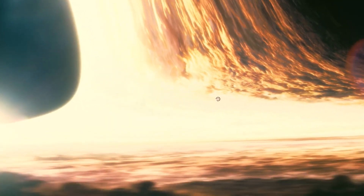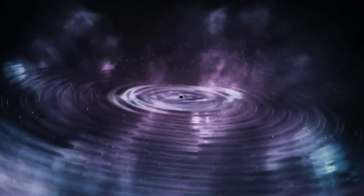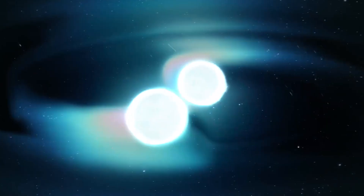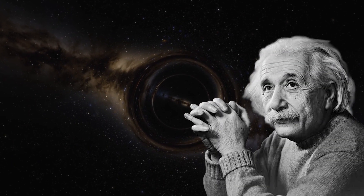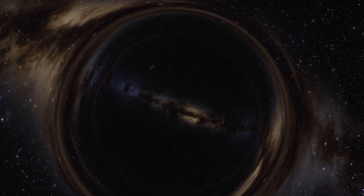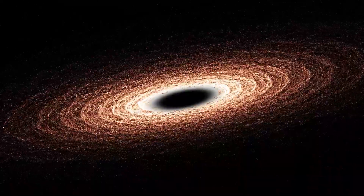The term 'black hole' was coined by physicist John Wheeler in 1968. Most black holes are believed to form from the collapse of massive stars. He further developed the concept and explored its properties. The idea of objects with gravity so strong that even light cannot escape had been contemplated much earlier. The first theory about black holes emerged in the early 20th century as a consequence of advancements in our understanding of gravity and the structure of matter.